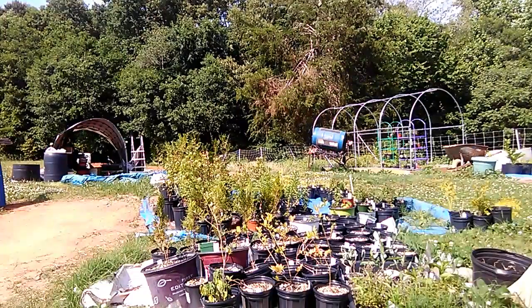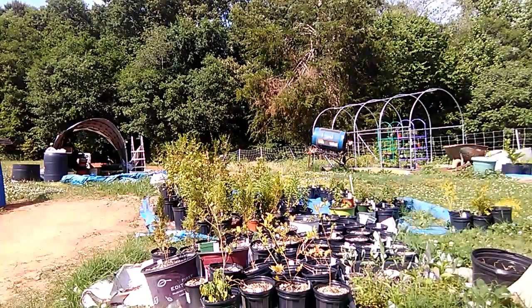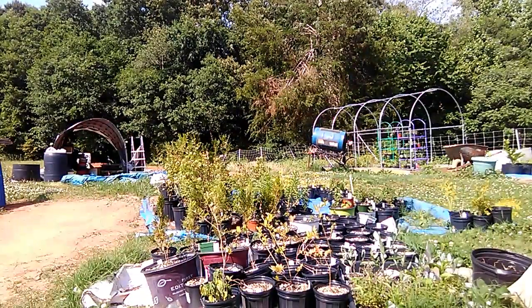We are what's called a backyard nursery — a small nursery just getting started. We have no plans to become a large commercial nursery. We want to remain on the smaller side of the nursery industry.